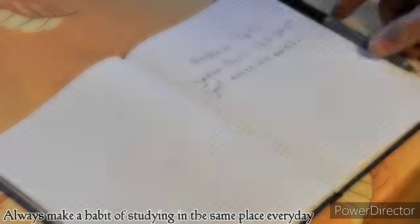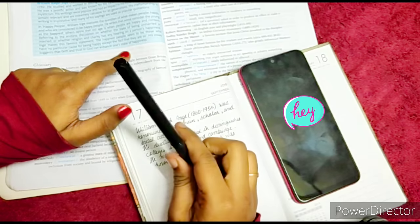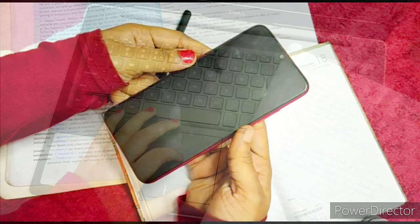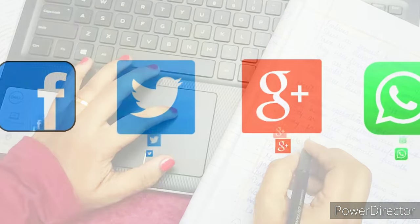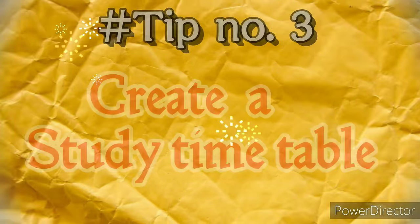Tip number two: stay away from distractions and unwanted thoughts. Electronic devices are a big distraction, so remember to turn off your phone and television. When you need to use your computer or laptop during your study session, stay away from social media, email, and off-topic websites.